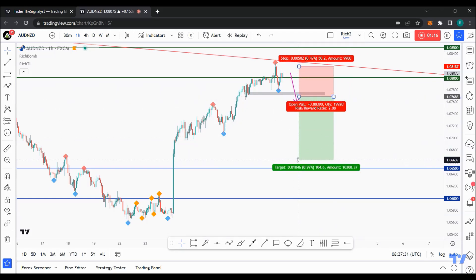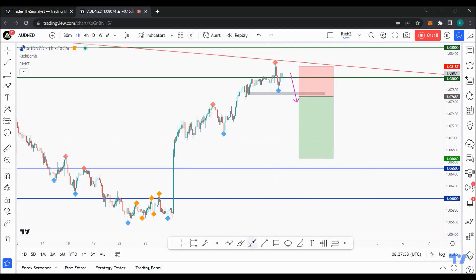We target a 1-to-2 ratio to have an edge over the market from a risk management perspective. Meanwhile, until the bears take over, AUD/NZD can still trade higher inside the range around this resistance or even break upward. Best of luck and I'll see you hopefully on the next one.